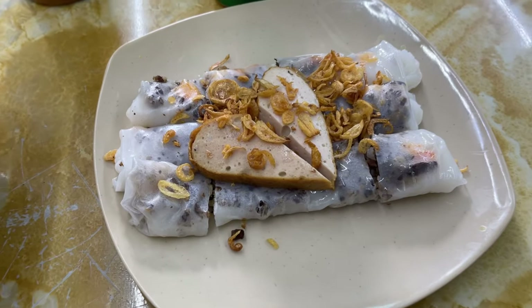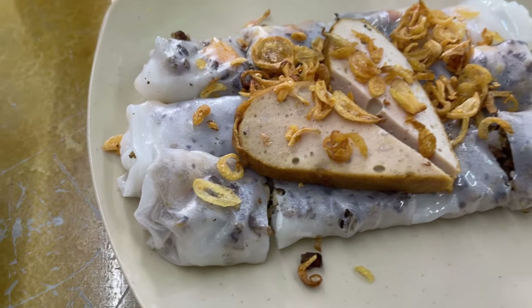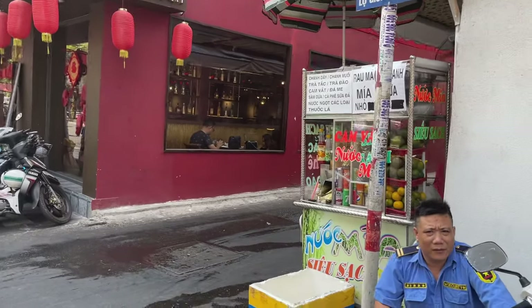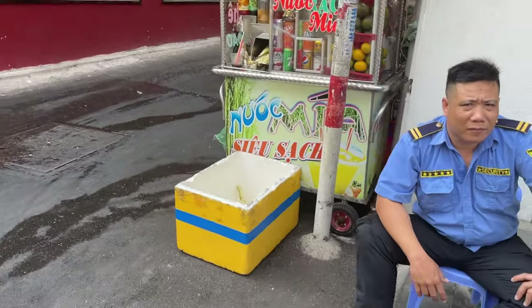Hey, what's up travelers! In this video we're gonna go get some bánh cuốn steamed rice rolls, but before we do that let's go find something to drink. She didn't want us to record her doing it, but we just got some nước mía.